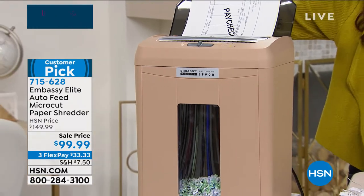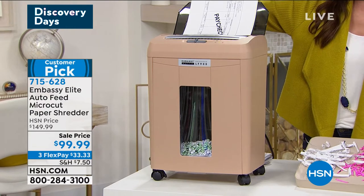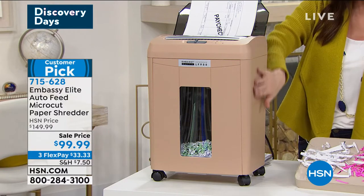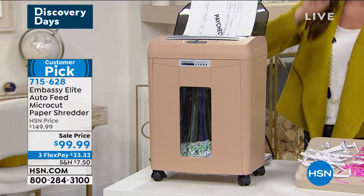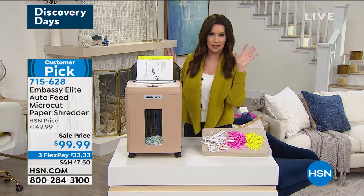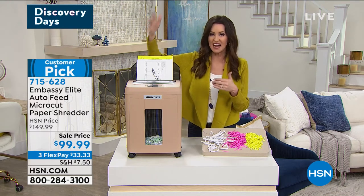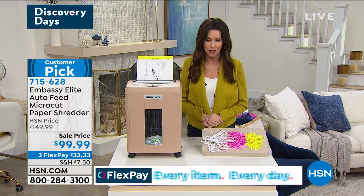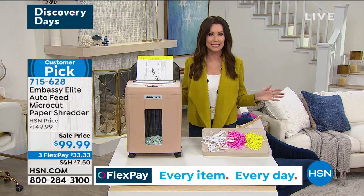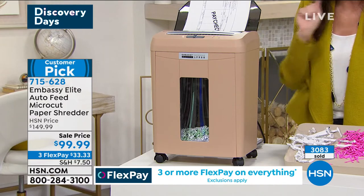This is the auto feed micro cut paper shredder. It's $50 off — it's the lowest price auto feed shredder that we have. We started out with several colors; we have one color remaining, called hazel — kind of a light taupe. If you save up all your shredding for one go, you can literally set up to 90 sheets of paper in the auto feeder and it will just go. Set it and forget it — your Embassy will micro shred all 90 of those documents.